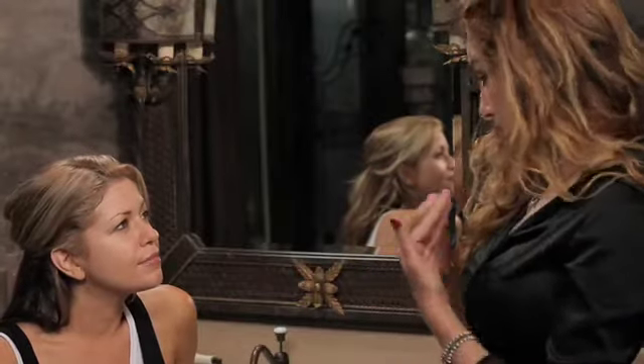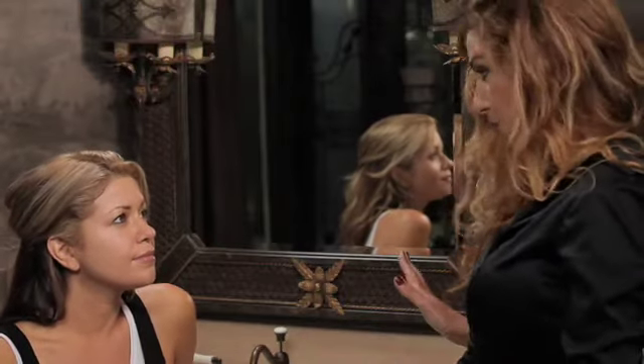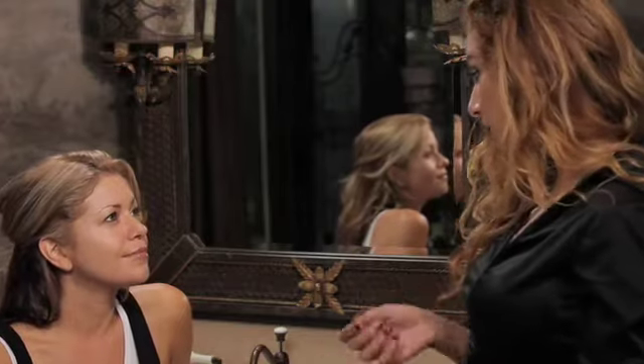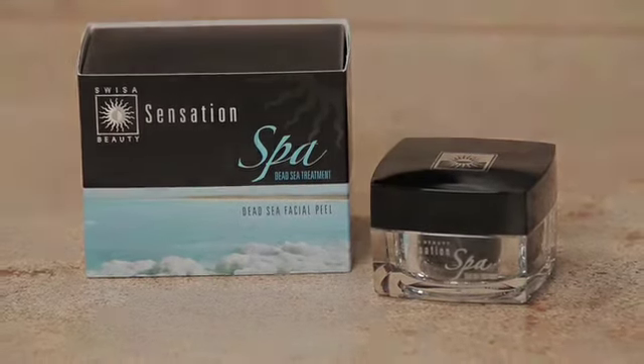With Sensation Swissa Beauty, you don't need to change to any other brand because your skin never gets used to the vitamins and minerals from the biggest natural spa in the world — from the Dead Sea. I love it.